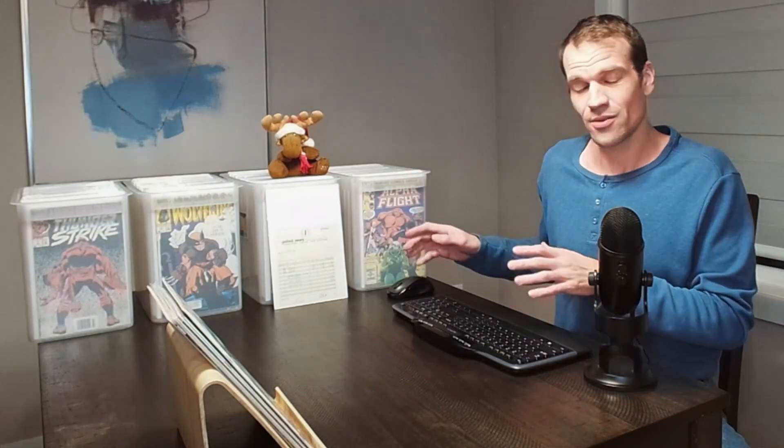Hello everybody, welcome back to part four — we got another great episode for you today. If you haven't watched parts one, two, and three, jump over there and watch those. In part one I explained the story of how we got these comics, the original owner, and how I found them. We got another hundred or so comics to go through, and they're all newsstands, though there might be a couple of direct editions just to fill the runs.